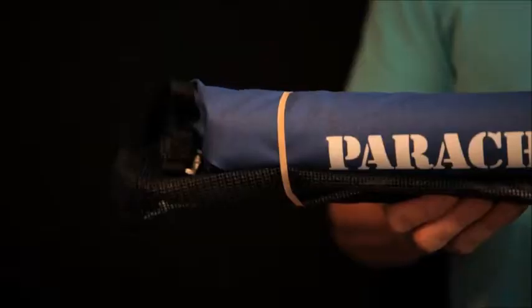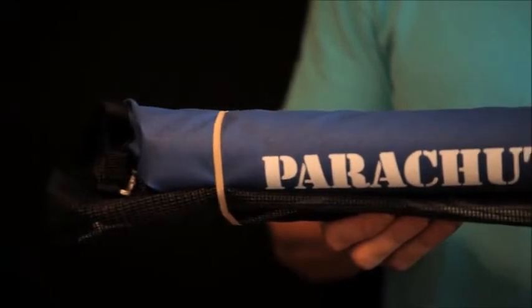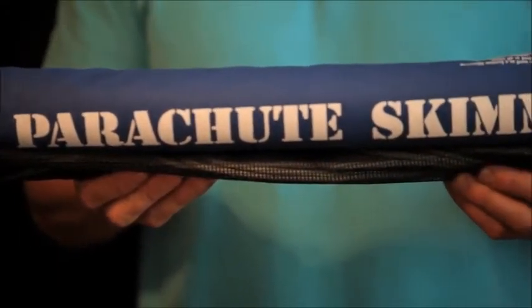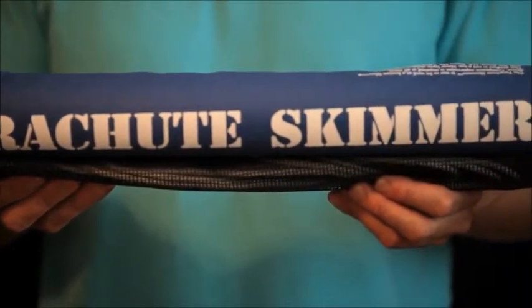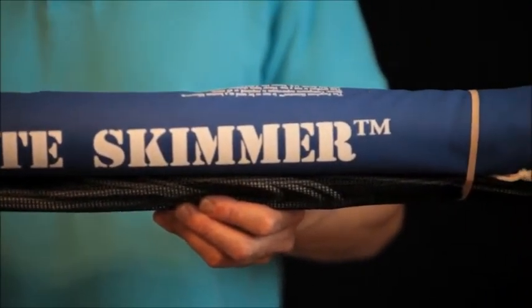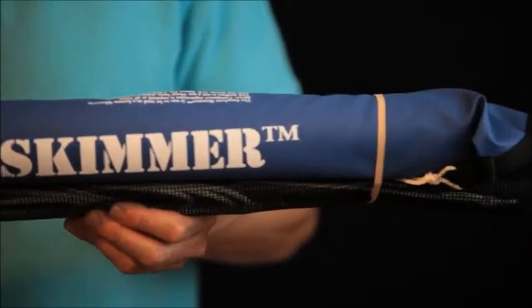I've been a swimmer and around pools all my life. And even though I can swim fast, it used to take me forever to clean my pool. That's why I invented and patented the Parachute Skimmer. The Parachute Skimmer is a fully patented product that cleans the surface of my pool faster and easier than a broom-sized net. In fact, it works so well that I've sold several custom-sized ones to major water theme parks.